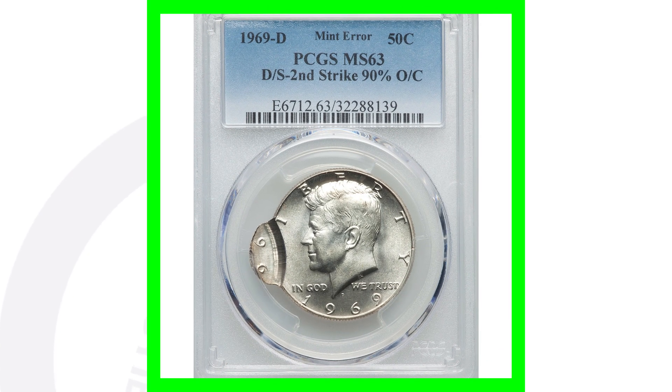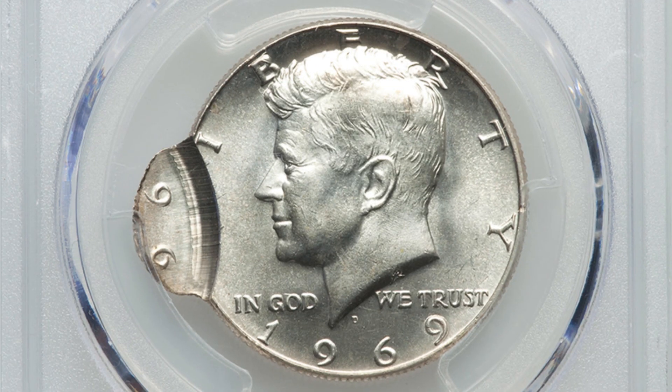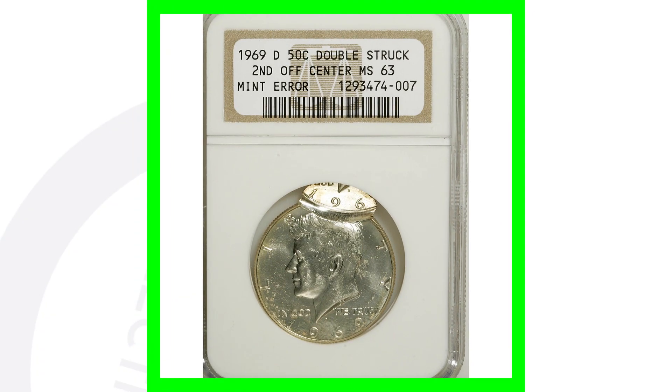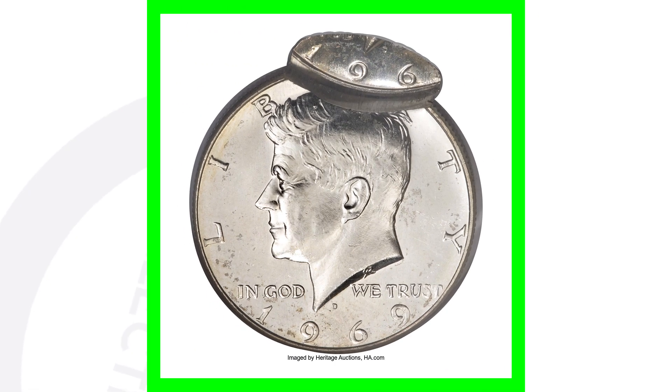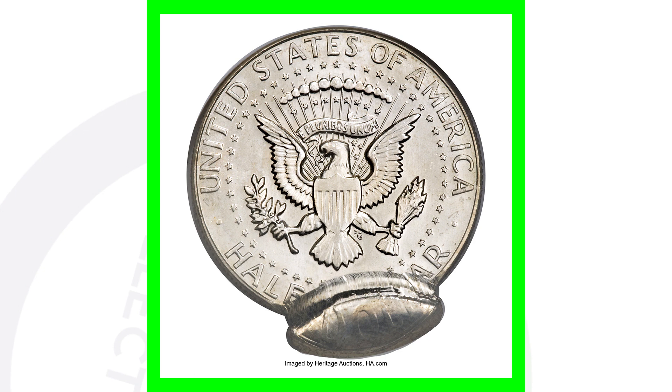Here's another mint error from 1969. This half dollar coin has been double struck, which we'll see here on the left side of the coin, with that strike being 90% off center. This coin ended up selling for over $820. Here's another example of a double strike on a different part of the coin — you'll see it there at the top. This half dollar coin ended up selling for over $975, graded at a mint state 63.